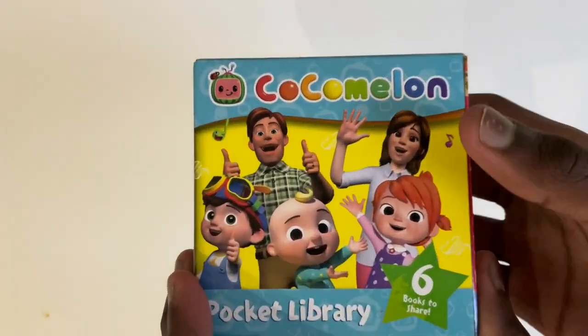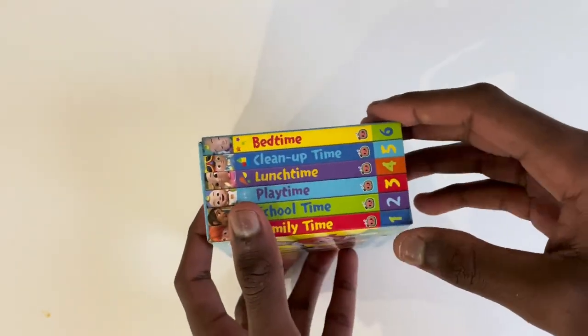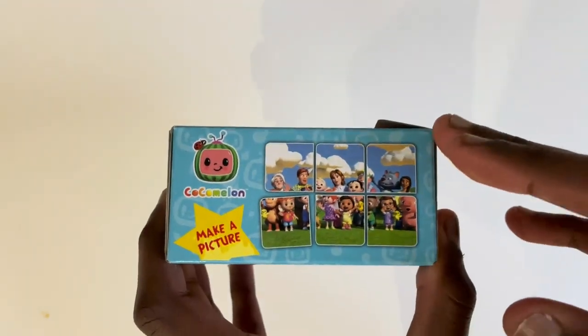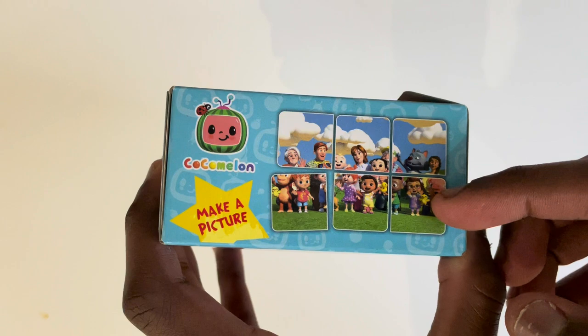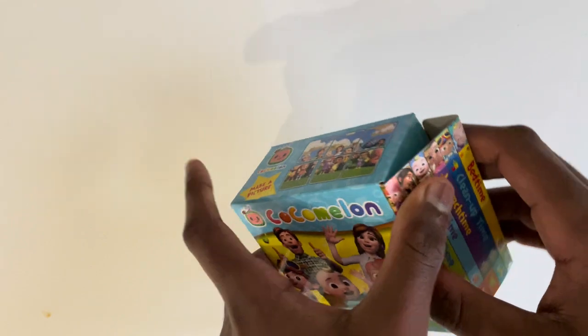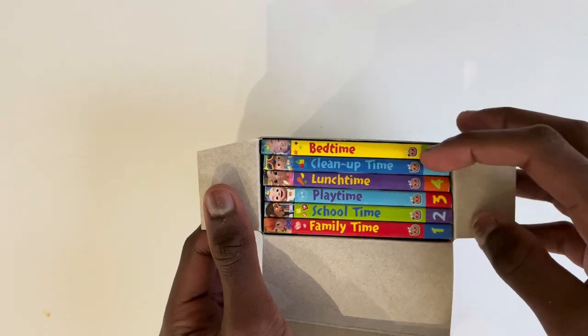Today we are going to read Cocomelon Pocket Library with six amazing different books all to share. There will be a picture on the back of these books that we will be making at the end of the video, so please don't leave us and watch till the end. Come, let's read six amazing different books. Let's start off with Family Time.